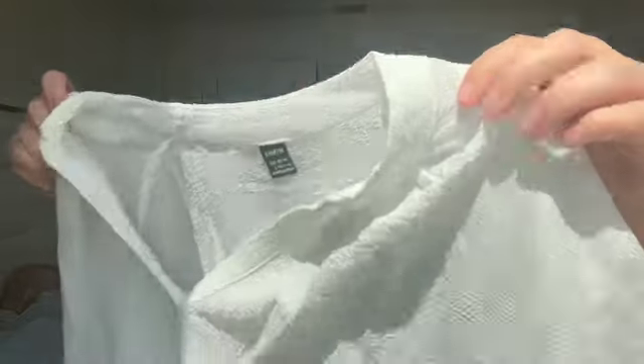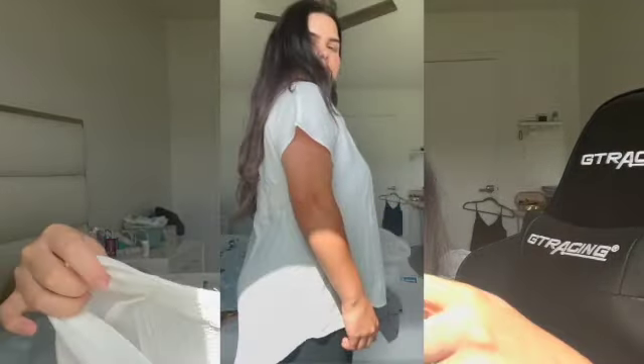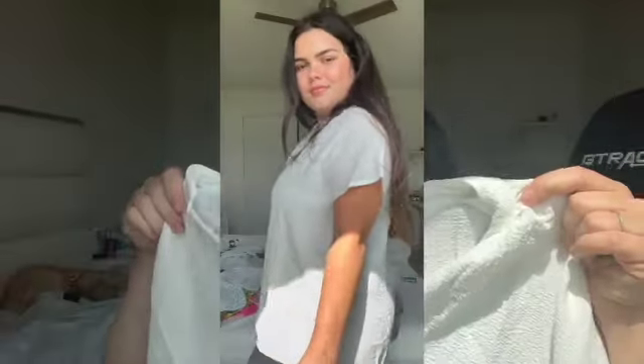We got this beautiful white top. First impression — I'm not obsessed with the material. I got pants from SHEIN once that were this material and they just didn't look good on me. It's also a little too big. This is a large — I'm typically a large now, but I have lost some weight during my postpartum weight loss journey, so I'm going to have to try it on.